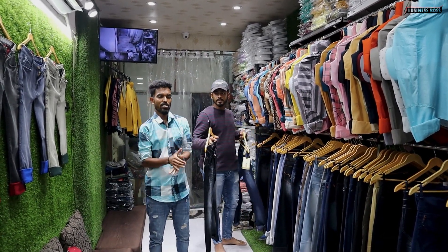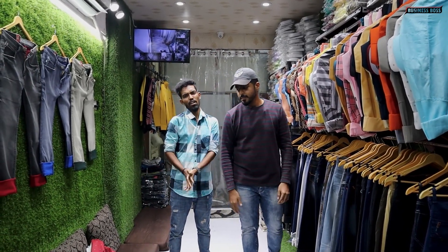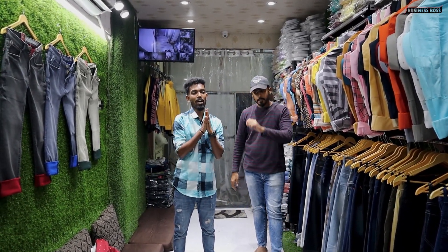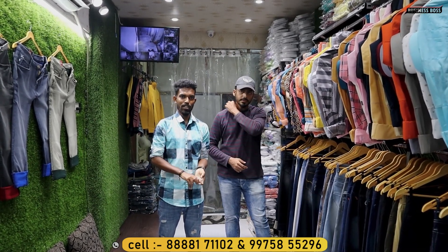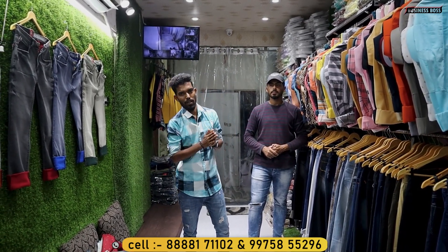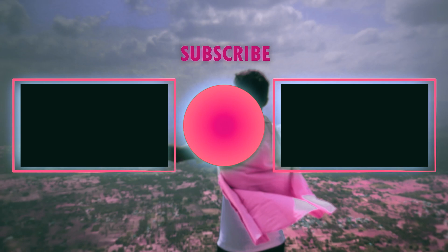I will provide the location and address details in the description. You can check and run your business. You can sell at 100% profit. Our company is called MD Garments, created by Mahathir Creation. Please like this video, subscribe to our channel. Thanks for watching, bye-bye.